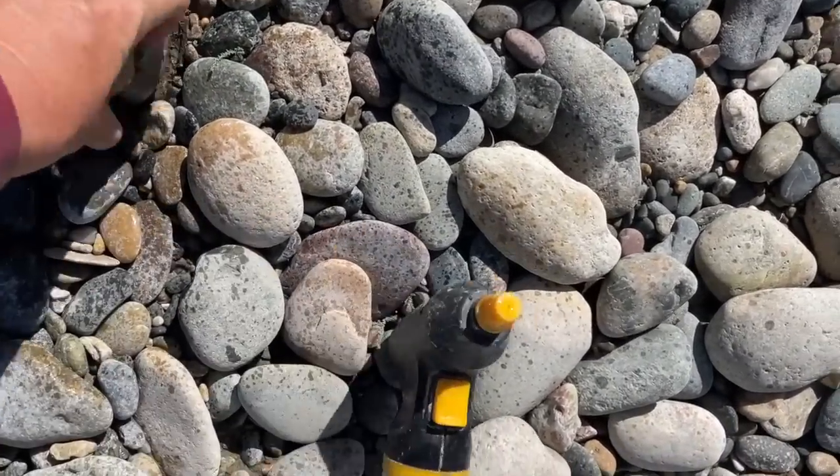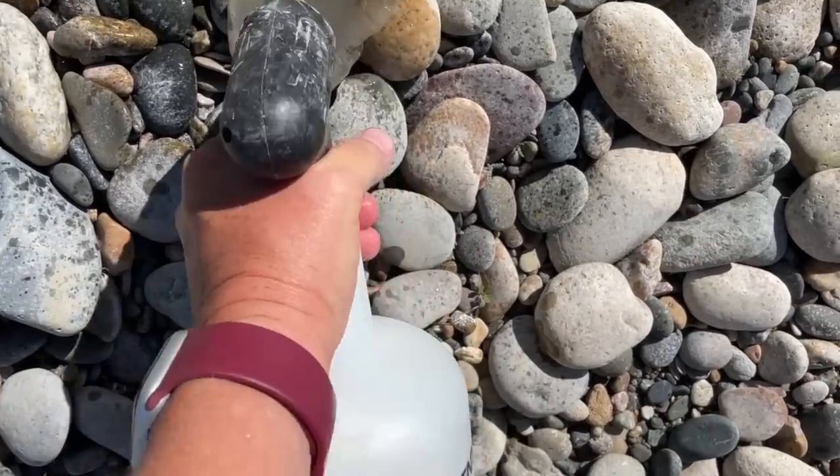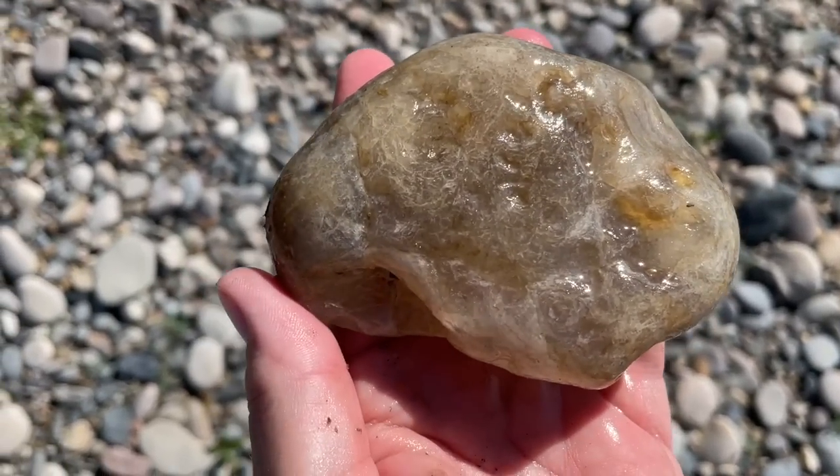Another agate. Mary, this is so great. This one's a water line. That's so pretty. Oh my gosh, this is such a great day. I'm already so happy.